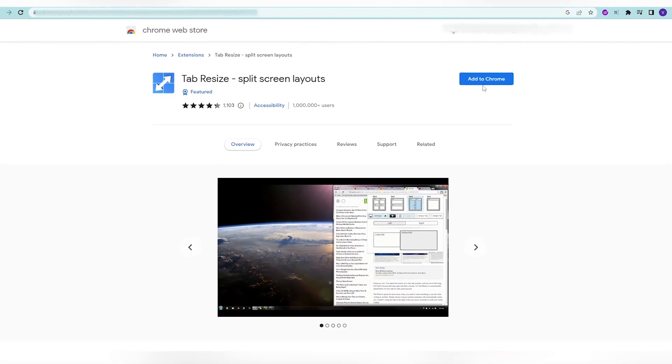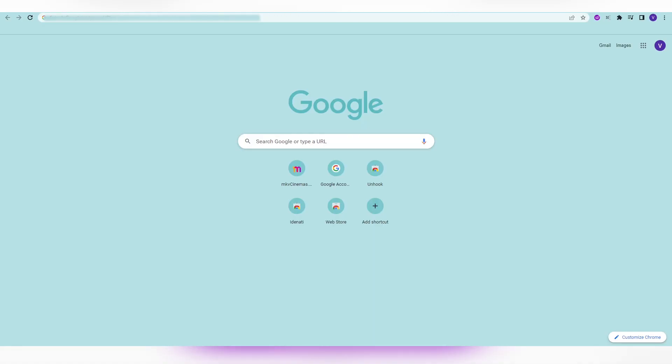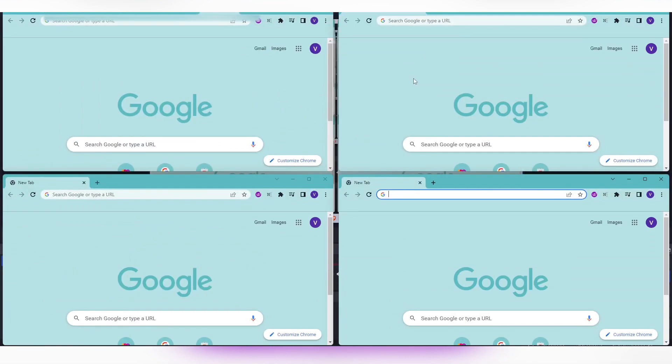Next on the list is Tab Resize. This extension helps you work in multiple tabs simultaneously. When you have multiple tabs open, just click on the extension and choose your preferred layout. You can work in two or four tabs simultaneously.